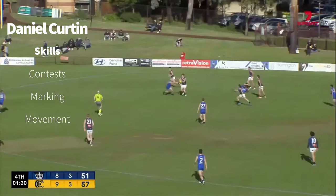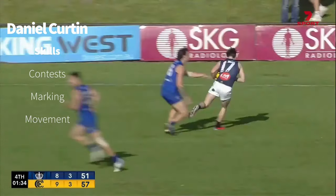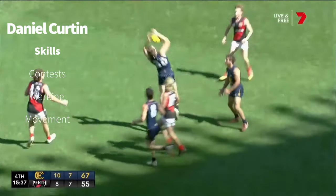No mark taken, play on is the call. Curtin swings the ball to Tim into defence. Out of the midfield and they've lost their ball movement — they're not looking as dangerous as what they have.